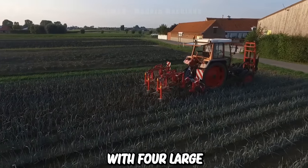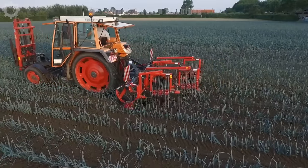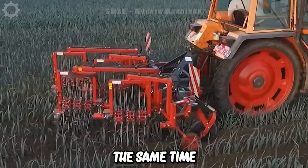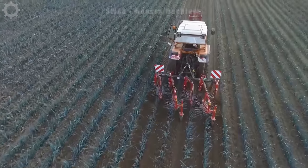The machine is equipped with four large round combs to help clean soil and grass in onion fields. The ability to work four rows at the same time helps your work get done faster. Let's see how well these rotating combs work.